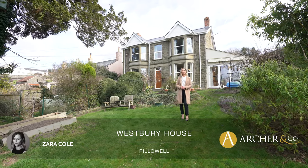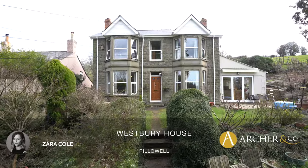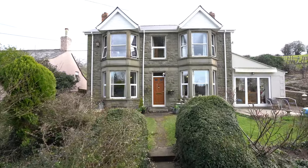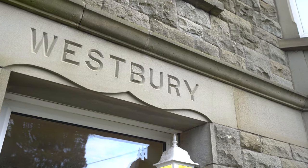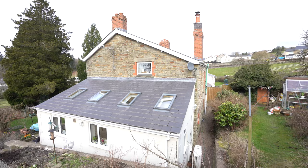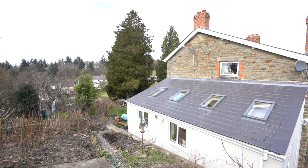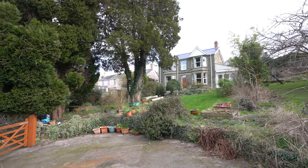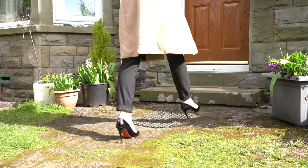Hi, it's Zara, Associate Partner for Archer & Co Estate Agents in the Forest of Dean, and today we are here at Westbury House. This is a double bay fronted home constructed of dressed stone and built in the 1900s. This property boasts a larger than average plot of approximately a quarter of an acre. So let's take a look inside.